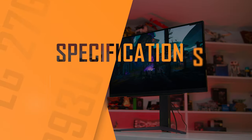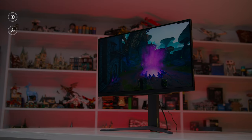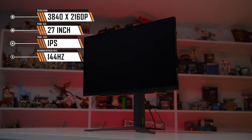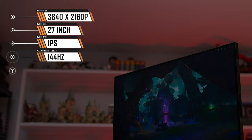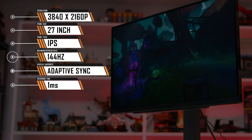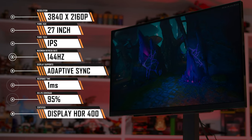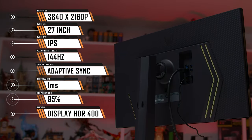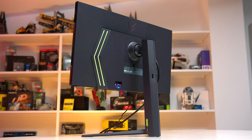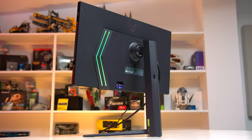On the spec sheet, the 27GR93U is a pretty typical gaming monitor. It packs a 27-inch 3840x2160 IPS LCD panel with a maximum refresh rate of 144Hz. It supports Adaptive Sync technology — both FreeSync and G-Sync are listed — 1ms response times, 95% DCI-P3 coverage, and even DisplayHDR400 certification, although there's no true HDR hardware support here. Several of the 27GR93U's competitors offer a very similar suite of hardware, so crowning a winner will come down to performance and tuning.